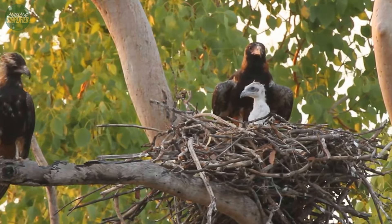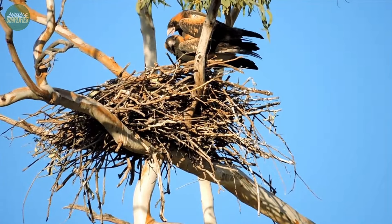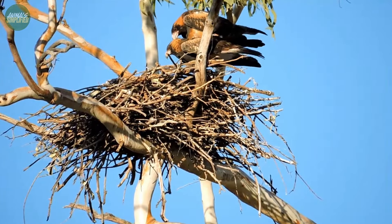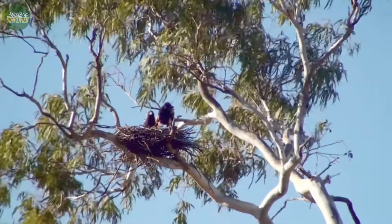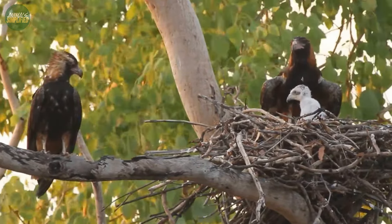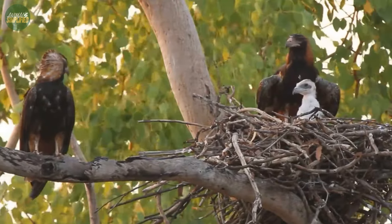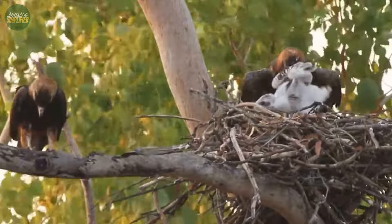Adult females have a uniquely soft, drawn-out, wheezing call, which they use for various purposes including calling their mate, encouraging nest-building, foraging for food, and defending the nest. The young buzzards also use a similar wheezing call, primarily to solicit food from their parents, demonstrating the importance of vocal communication in their social structure and survival.